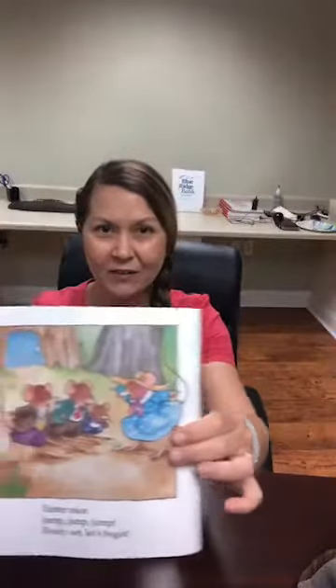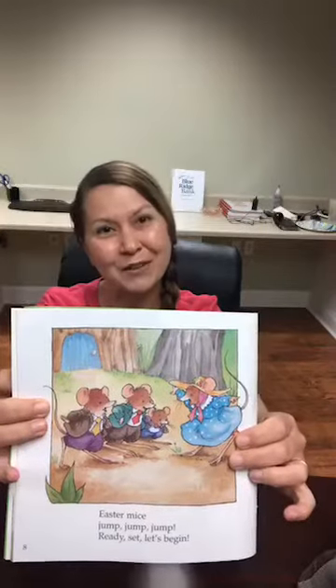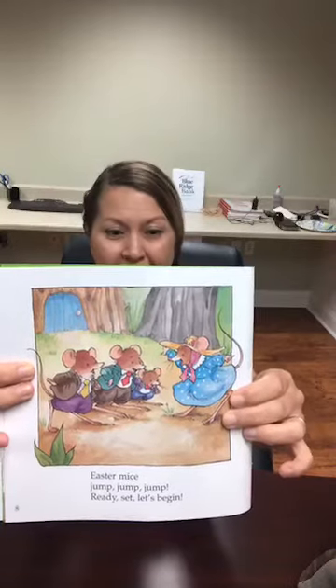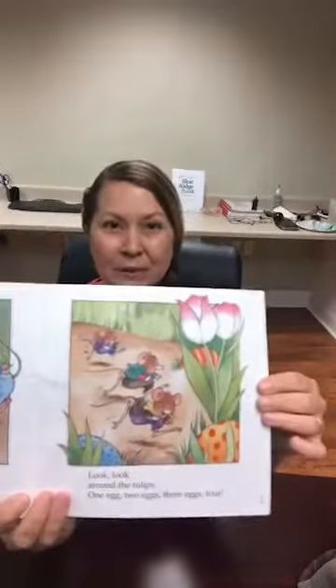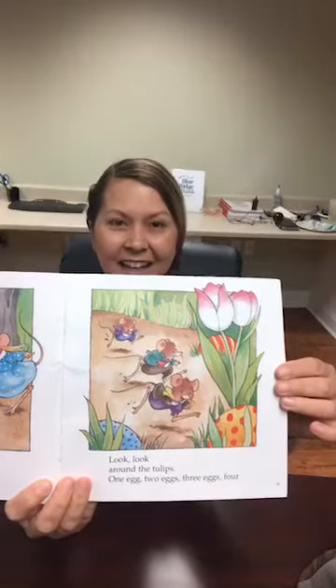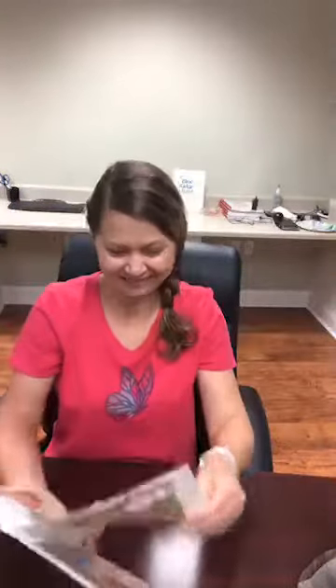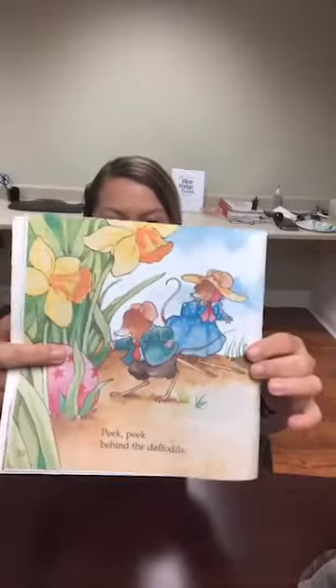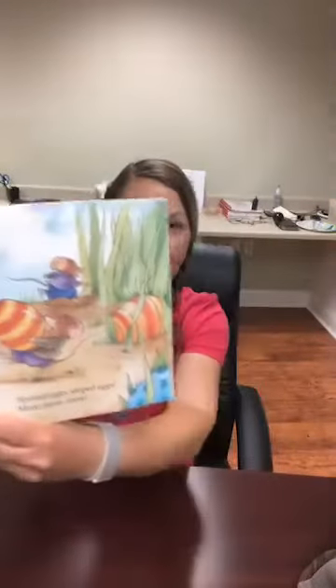They're ready to go. Find Easter eggs. Are any of you gonna find Easter eggs? Look around the tulips — one egg, two eggs, three eggs, four. Oh, they're different designs. Good morning, Miss Carvel. Peek behind the daffodils — oh, this one has stars on it. Spotted eggs, striped eggs, more and more.